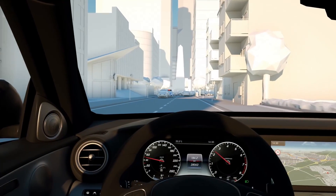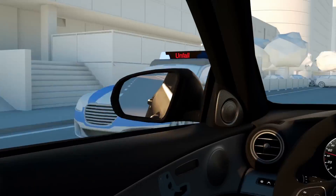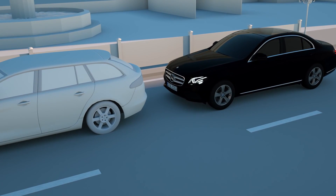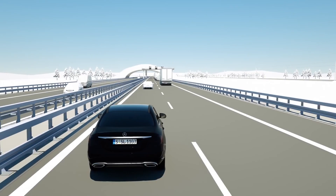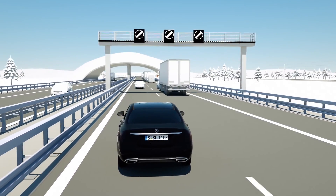Active Brake Assist, as part of the Driving Assistance Package, has additional benefits. The speed thresholds are considerably higher than those of the standard system, thanks to the fusion of radar and camera data. When the system detects the danger of a collision with the vehicle ahead, it first reacts with a visual and acoustic warning.